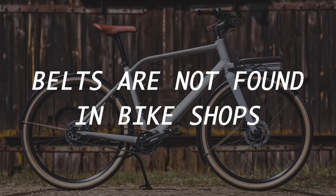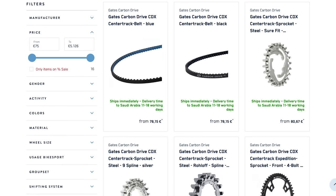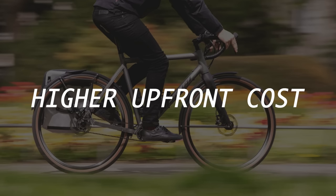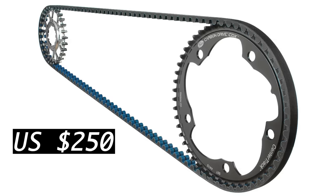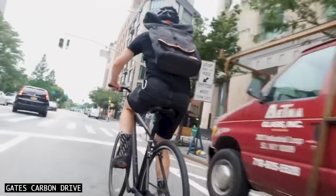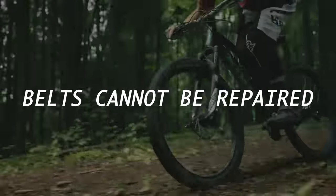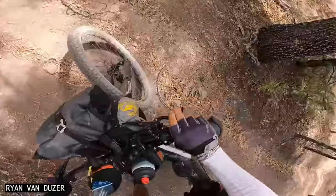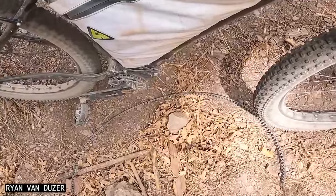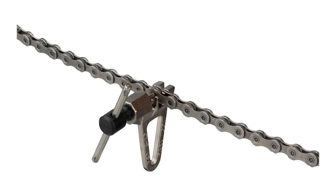Belts are often not found in bike shops, meaning you'll need to order replacements online — ideally before you need them. Belt components have a higher upfront cost; a new CDX drivetrain is around $250 or €250. But keep in mind the cost per kilometre can be similar to a high-performance chain drivetrain due to the longer wear life. Belts cannot be repaired, so if you damage one it will need to be replaced. The good news is that broken belts are uncommon. They coil up small and weigh under 100 grams, about the same weight as the chain breaker tool you can now leave at home.